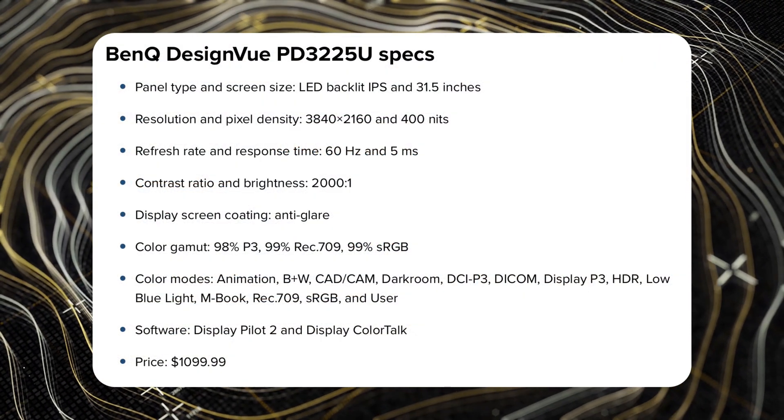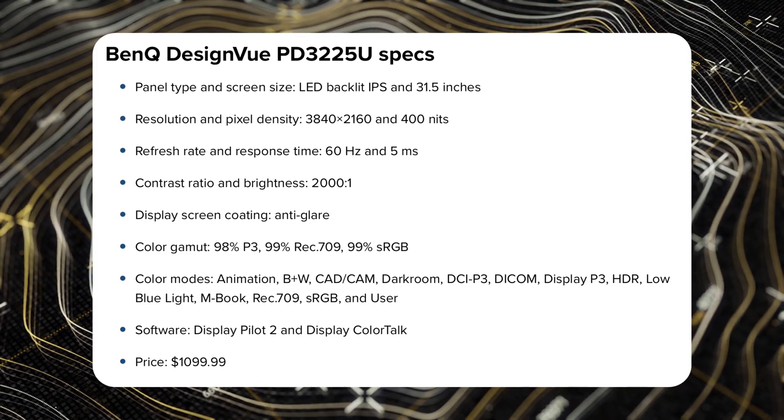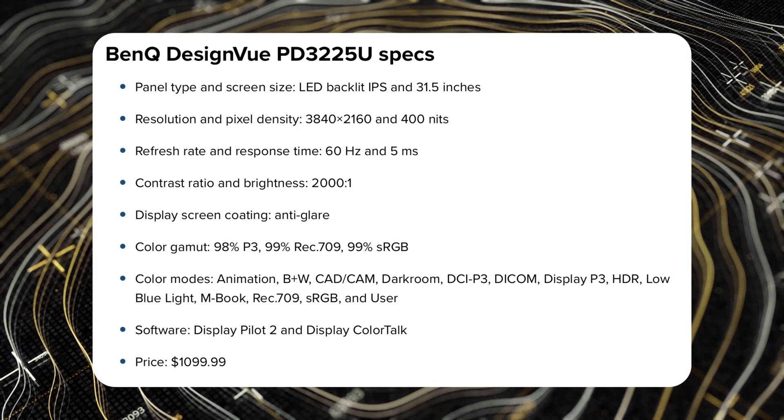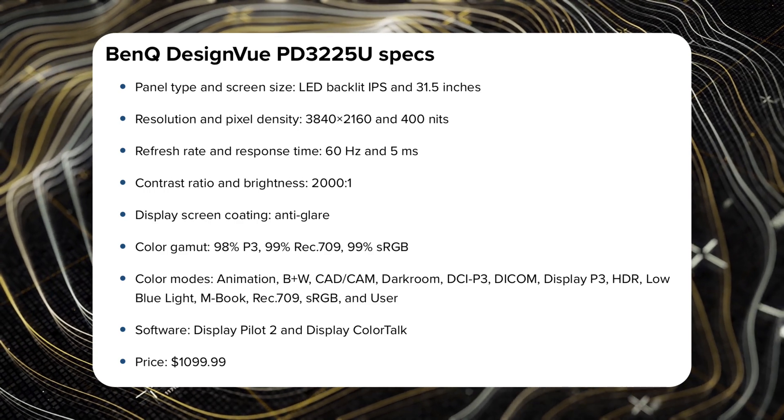It has a built-in anti-glare display coating, which is why it looks so good. You have a perfect color gamut of 98% of the P3 gamut, 99% sRGB, and a bunch of different color modes — especially the Mbook mode, which is the best when using it with a MacBook or an iPad Pro. This display does cost $1,099, so it isn't cheap, but for what you're getting, I think it's a no-brainer as a dedicated Mac display that is super color accurate and about as close as you can get to the Studio Display.